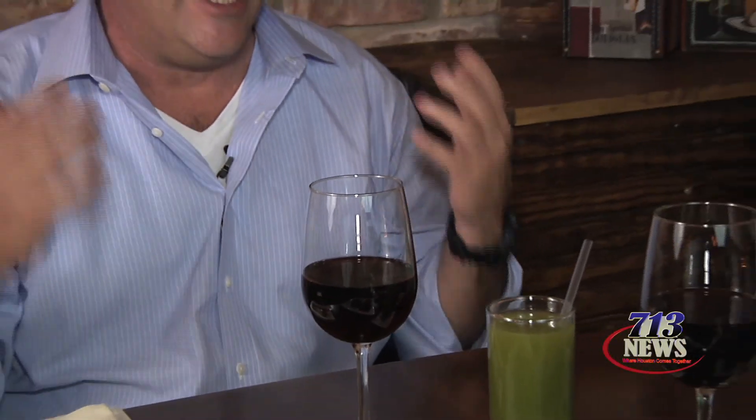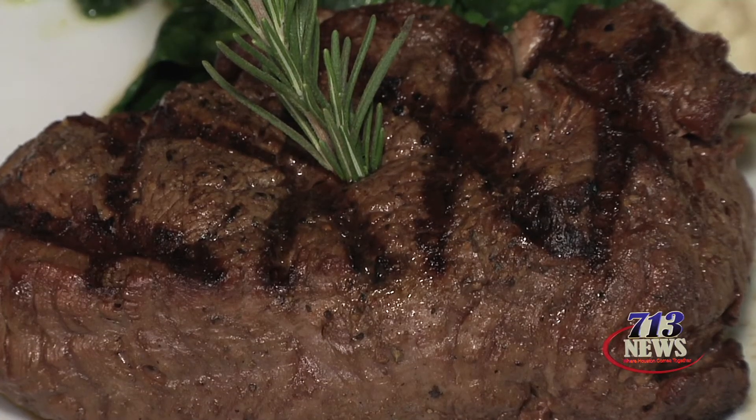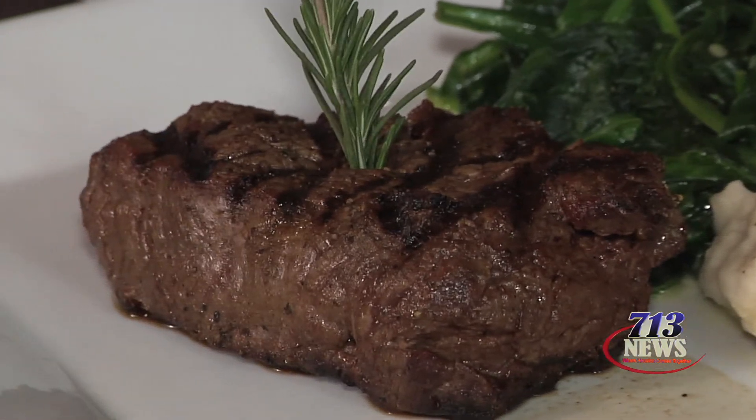At Harvest Organic Grill we have a lot of healthy food, a lot of vegan stuff, but we also have some indulgence food. The indulgence food is like the steak — it's a grass-fed steak, an eight-ounce filet mignon. We serve it with organic sautéed spinach and a little garlic.